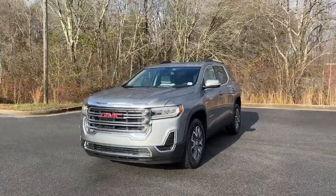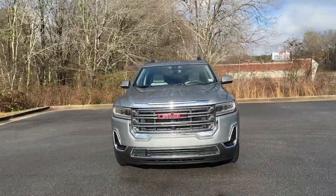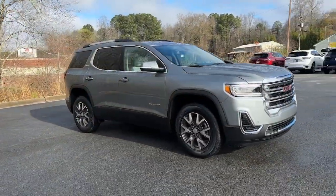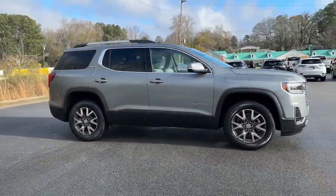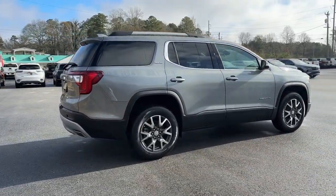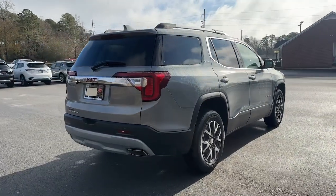Can you see yourself in the 2023 GMC Acadia? Here's a versatile Acadia that offers a roomy, attractive interior, flexible seating, intuitive infotainment, impressive safety features, and robust performance. It's perfect for your family's needs.